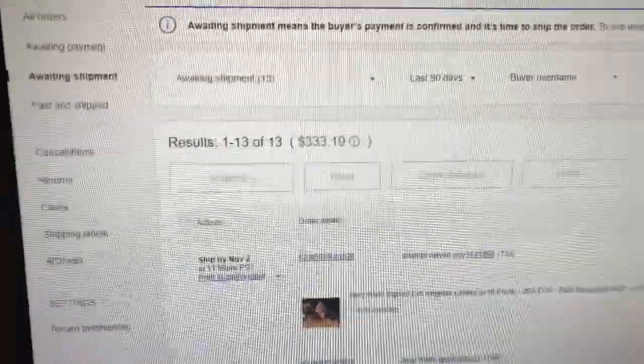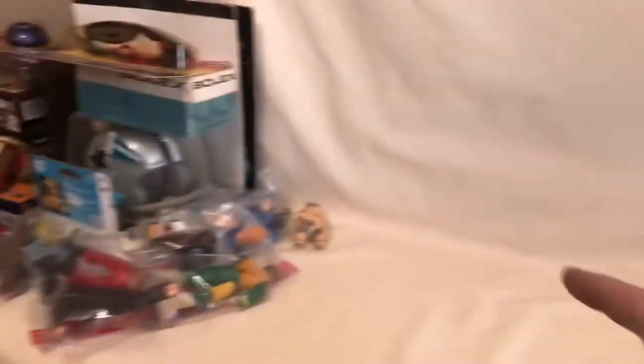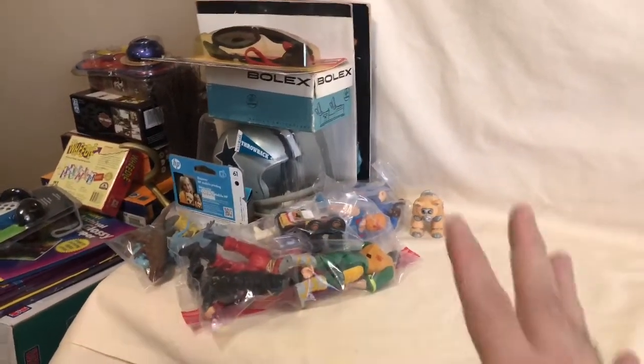So you can see here, I sold 13 items — $333.19. Like I said, it was a really good day. I've actually pulled all the action figures that I've sold because, as I said in some prior videos, I'm going to do a separate video about all the action figures next week. So we'll go over what sold, the totals, and all of that.